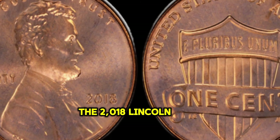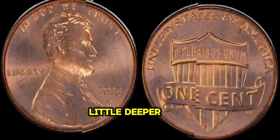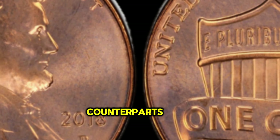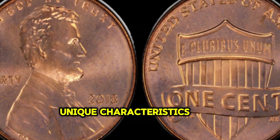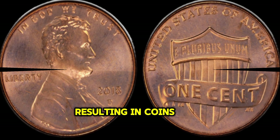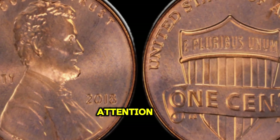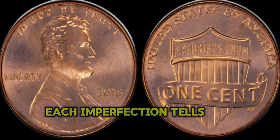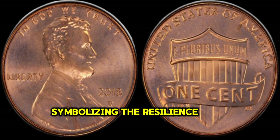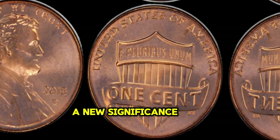In the world of numismatics, the 2018 Lincoln Penny may seem like just another coin. However, delve a little deeper and you'll uncover a hidden treasure worth millions. The 2018 Lincoln Penny boasts a special minting process, resulting in coins with extraordinary details and quality. But it's the error coins that truly capture collectors' attention — from double dies to off-center strikes, each imperfection tells a story and adds to the coin's allure. The Lincoln Penny has a rich history, symbolizing the resilience and unity of a nation, and in 2018 it took on new significance with its exceptional value.